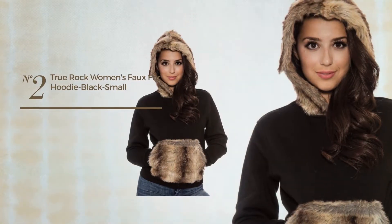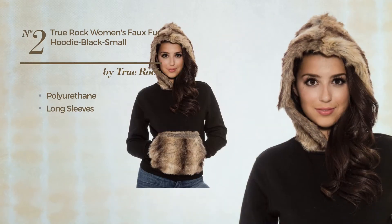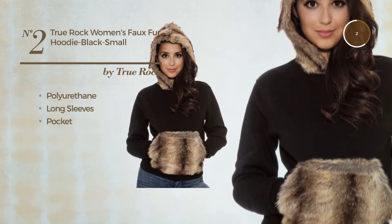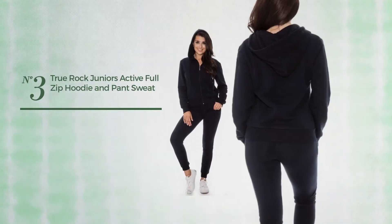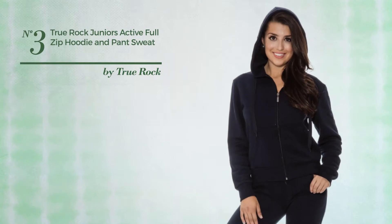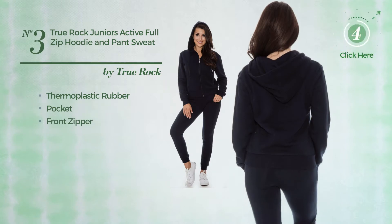Number two: a long-length hoodie produced with polyurethane. This hoodie includes long sleeves and a pocket, available in two other colors. Number three: a junior hoodie crafted from thermoplastic rubber. This hoodie includes a pocket and front zipper, available solely in